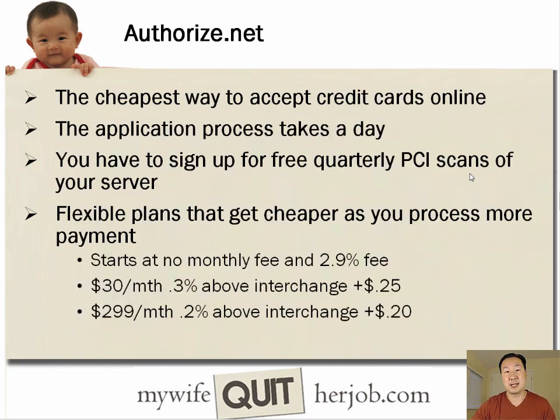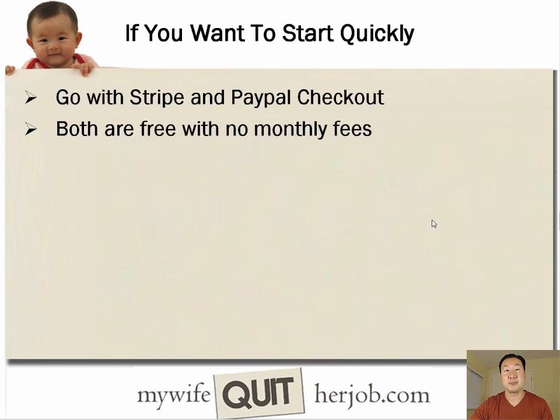The third option is Authorize.net, probably the cheapest way to accept credit cards online once you've achieved a certain amount of volume. The application process takes a couple of days, and you do have to sign up for quarterly PCI scans of your server. But Authorize.net offers flexible plans that get a lot cheaper as you process more payments. Like Stripe, it starts at 2.9%, but as your volume grows you can get an extremely low rate — I'm currently getting a 2.2% rate, which saves a lot on processing. If you're just getting started, go with Stripe and PayPal Checkout — both are completely free with no monthly fees.